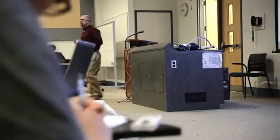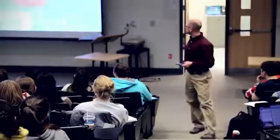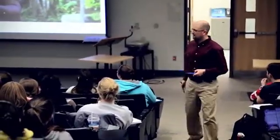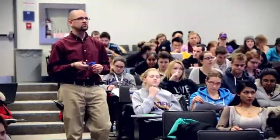A flipped classroom essentially means exposing students to course content before they come to class — through video lectures, for example — so that then you can spend class time primarily on application of that material rather than spending most of class time on information transfer.